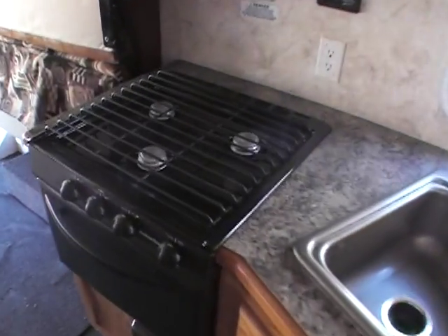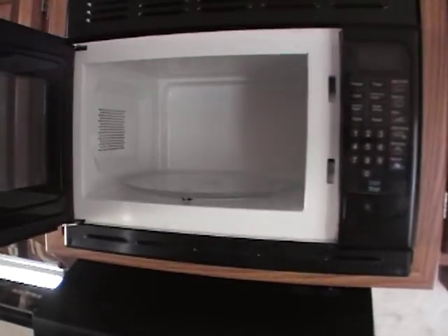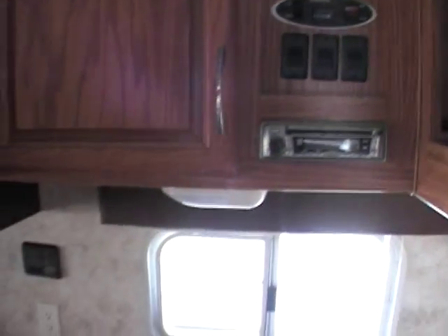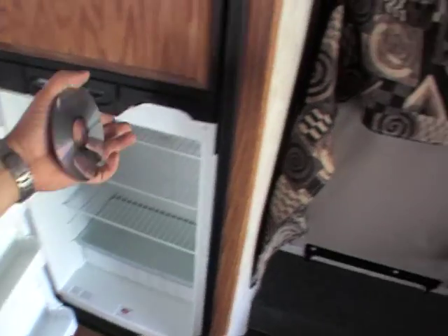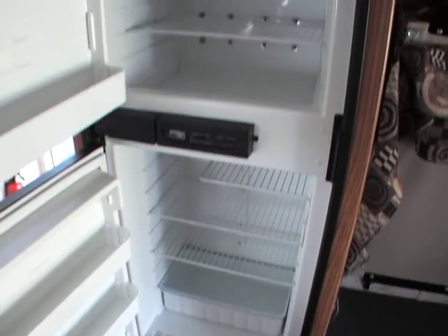We've got a three burner stove with an oven and a microwave. The generator has 143 hours on it — that's actually very low for a toy hauler. Most people with toy haulers go out to places where you need to turn on the generators 24/7, so that's actually great hours on a generator for a toy hauler.